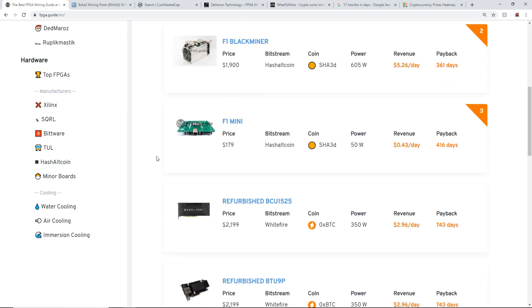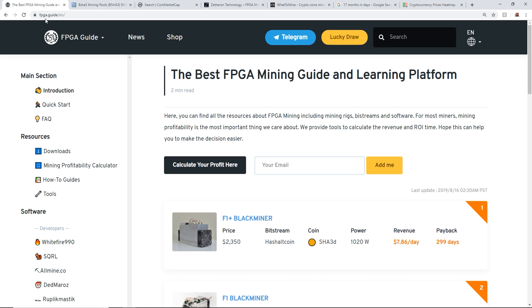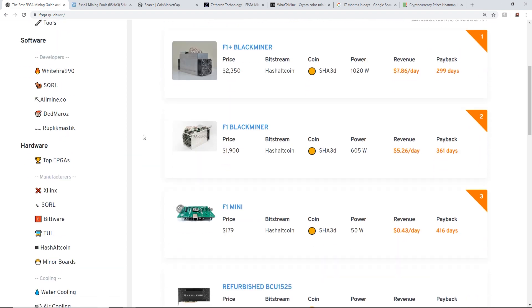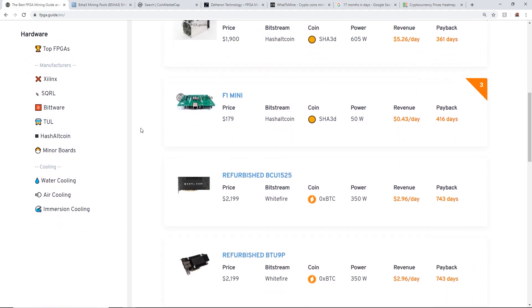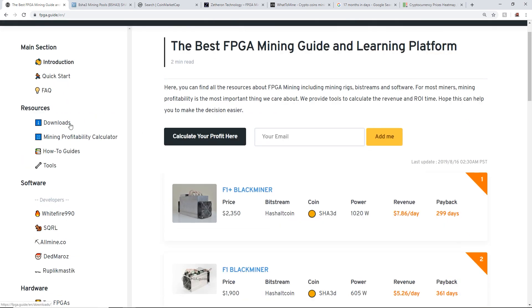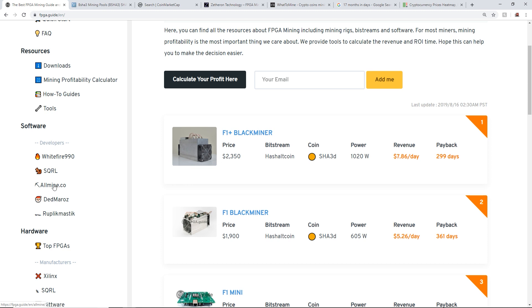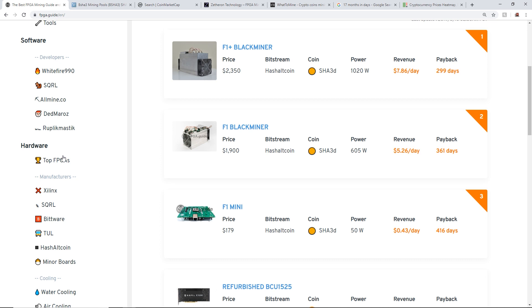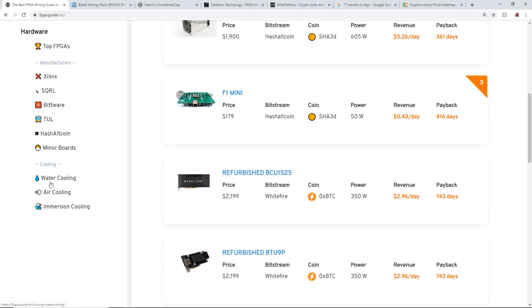There is this awesome website called FPGA.guide — this is not sponsored, I just wanted to showcase it because it has a lot of great information for people wanting to get into FPGA mining. It has a lot of different tools, software, bitstream downloads, and a tab showing all the different hardware and companies like Xilinx, Squirrel, Bitware, TUL, Hash Altcoin, and others.